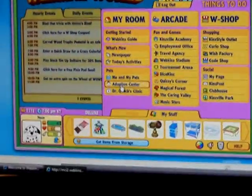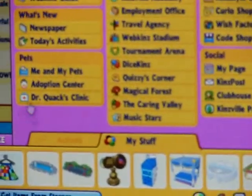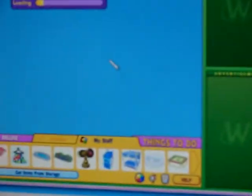This is the Adoption Center, where you can adopt pets and log in the codes. This is Dr. Quack's clinic, where you can get healthy and check out your pet. This is the Kinsville Academy, our school here in Kinsville. This is the employment office, where we can get a job. Let's go here first.